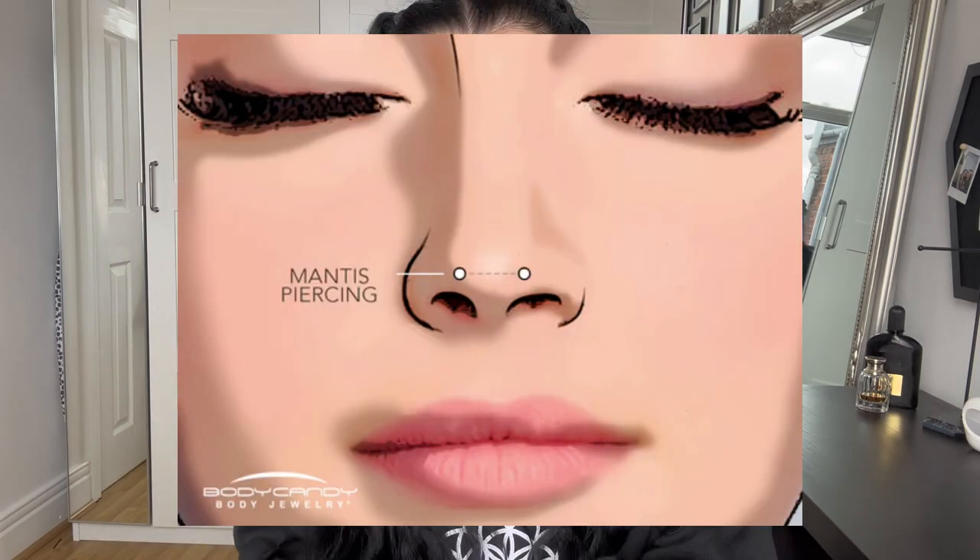That piece of jewelry is shaped kind of like a staple. The bar portion is pierced under the skin while the ends sit directly on the face. These piercings are incredibly anatomy dependent — they require quite a bit of cartilage and a really pronounced bump at the end of your nose.